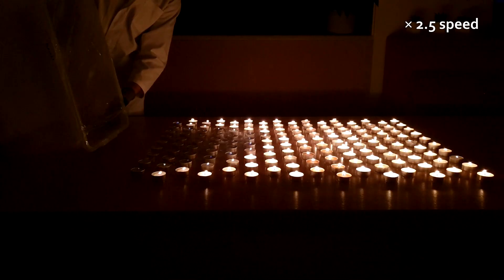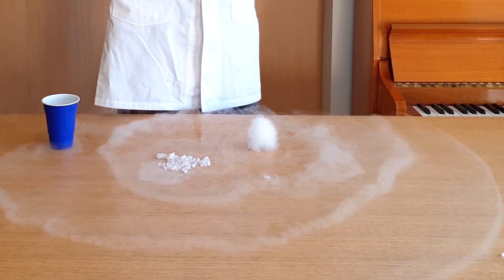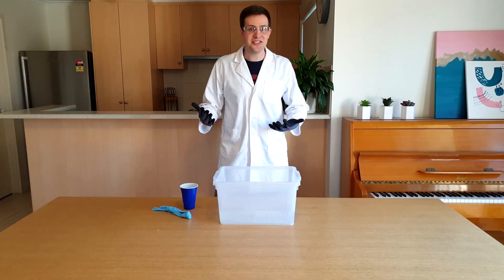Last time on Silly Science with Simon. Can I come and help? Alright, let's do something really fun. Ten seconds later...